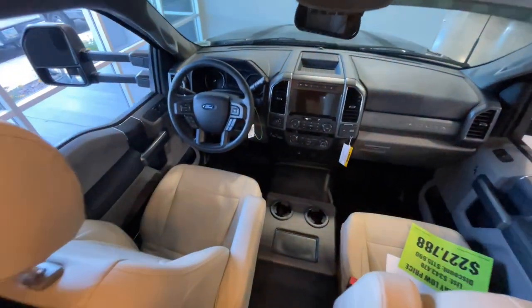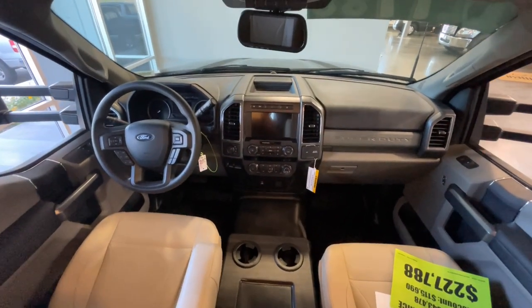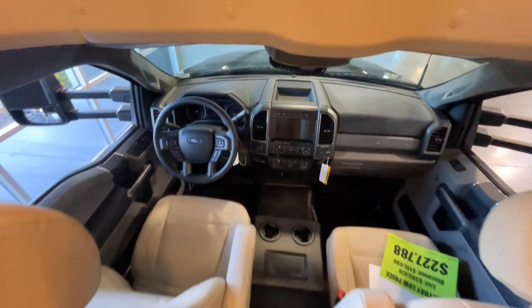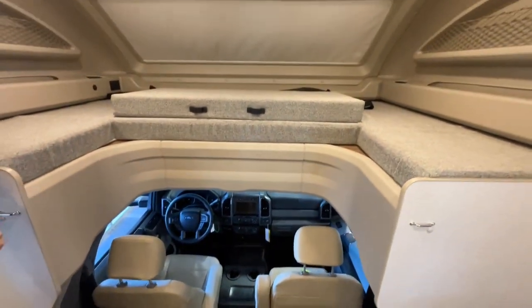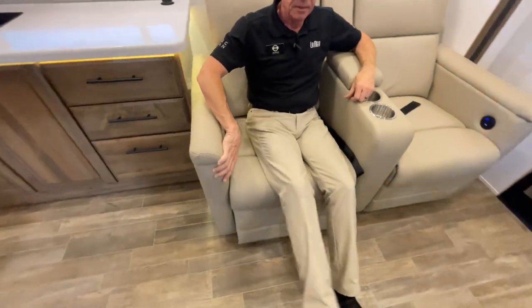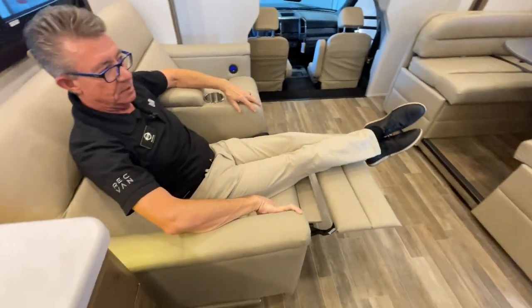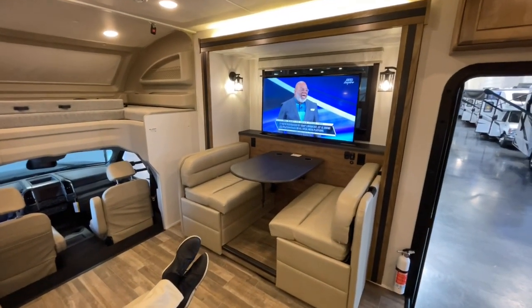One thing to note with this unit being on an F600 chassis: the driver and passenger seats do not spin into the house. That's a trade-off, but the main thing is that 4x4 turbo diesel chassis — it's going to take you up and over any hills you need. The seats do recline and have USB charging built in.